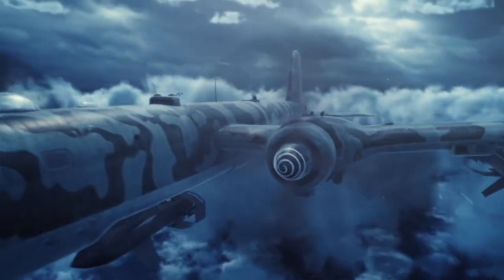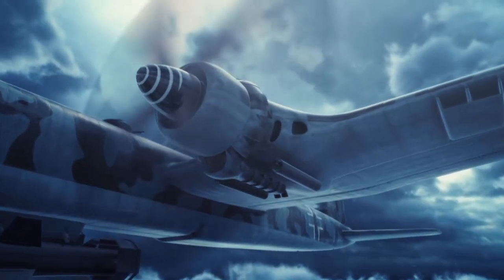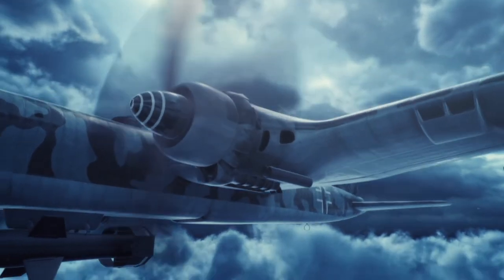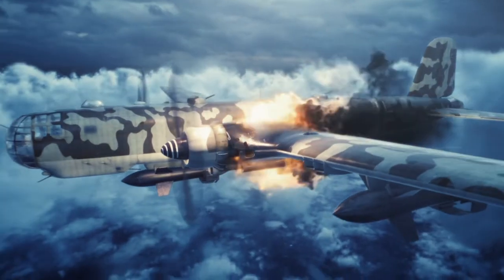Unfortunately, the DB601 engines were complex, fitted extremely tightly, and covered in a tight cowling. And with two engines harnessed to each single propeller, the engines ran hot and were prone to bursting into flames.